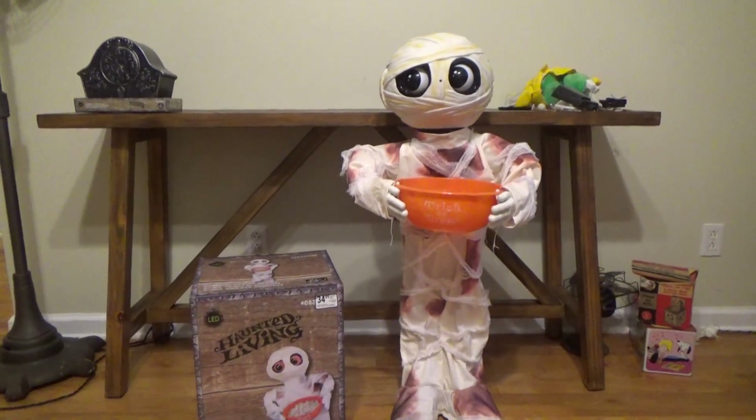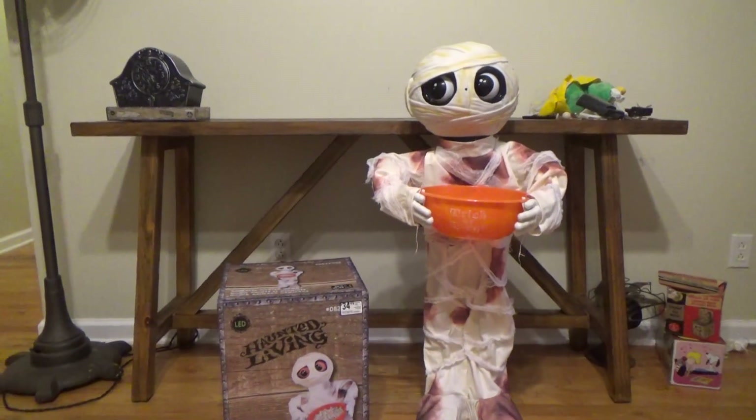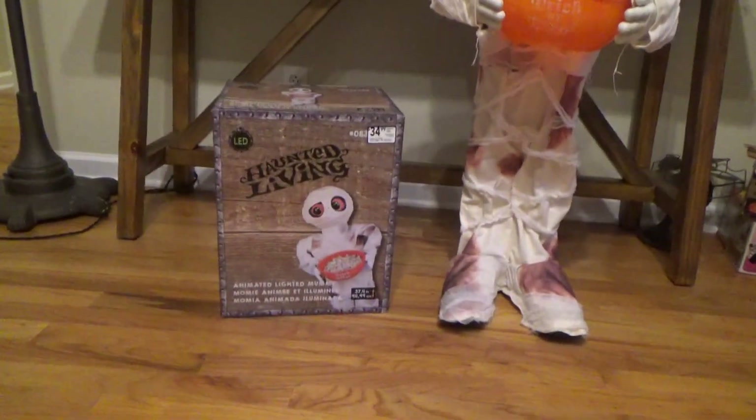Hello guys, it's the Gemmy Fan here on Gemmy Master Animatronics, and what you're looking at here is the new for 2017 Haunted Living Animated Lighted Mummy.